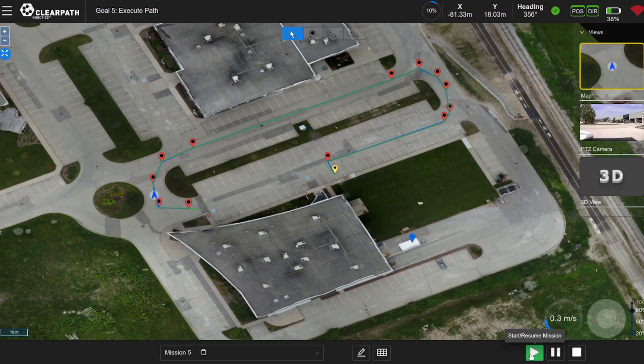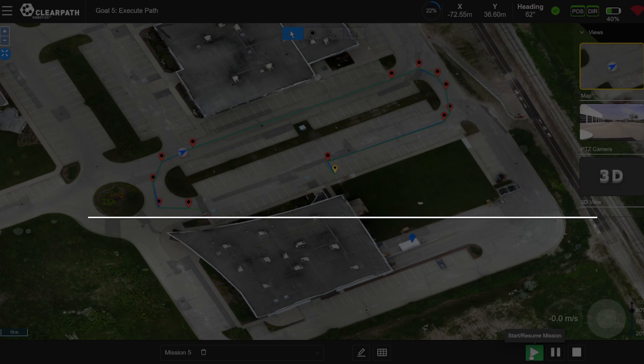To control the vehicle, Outdoor NAV sends velocity commands to the UGV via ROS and monitors feedback from the vehicle's encoders and other status information.